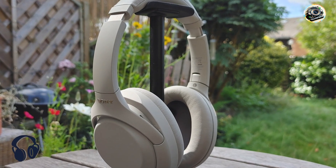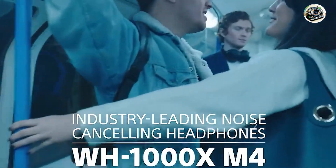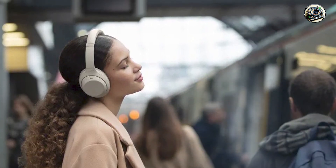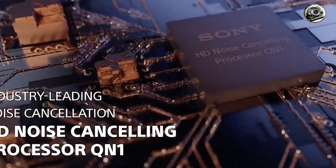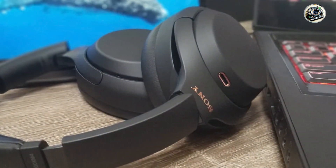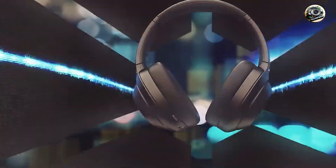Coming in at number 3 is the Sony WH-1000XM4, the latest addition to Sony's acclaimed lineup of noise-canceling headphones. With advanced features and premium sound quality, these headphones are perfect for discerning audiophiles who demand the best. Key features include industry-leading noise cancellation technology, customizable EQ settings, adaptive sound control, and a long battery life for hours of wireless listening on a single charge.